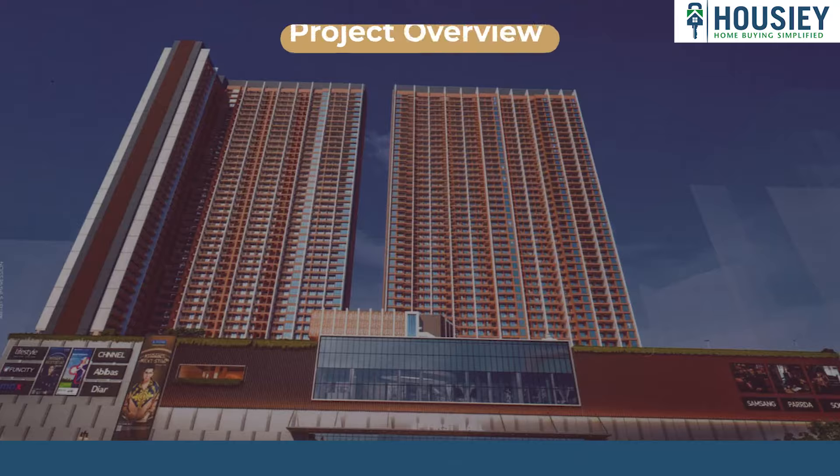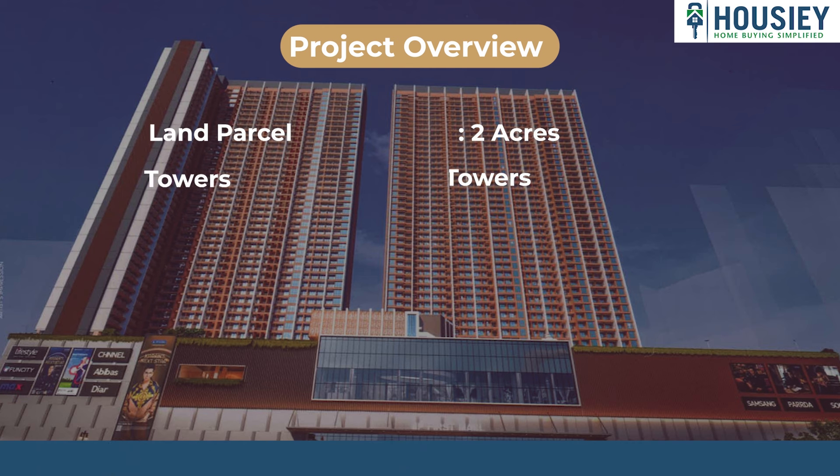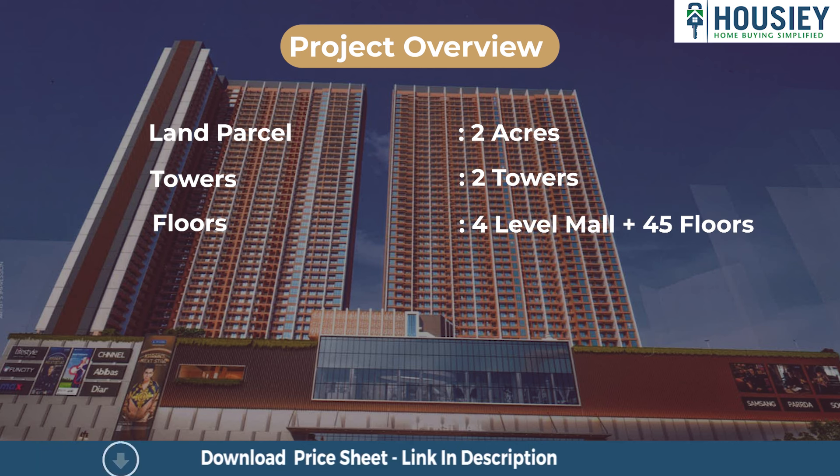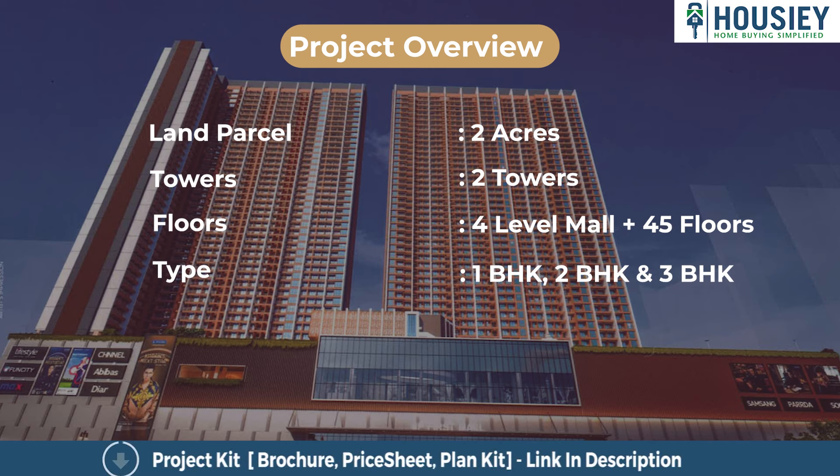So let's start. First, the project overview. JP Star Life will be constructed on 2 acres of land, consisting of 2 towers, each with 4 levels of mall plus 45 residential floors, having 1 BHK, 2 BHK, and 3 BHK apartment residences.